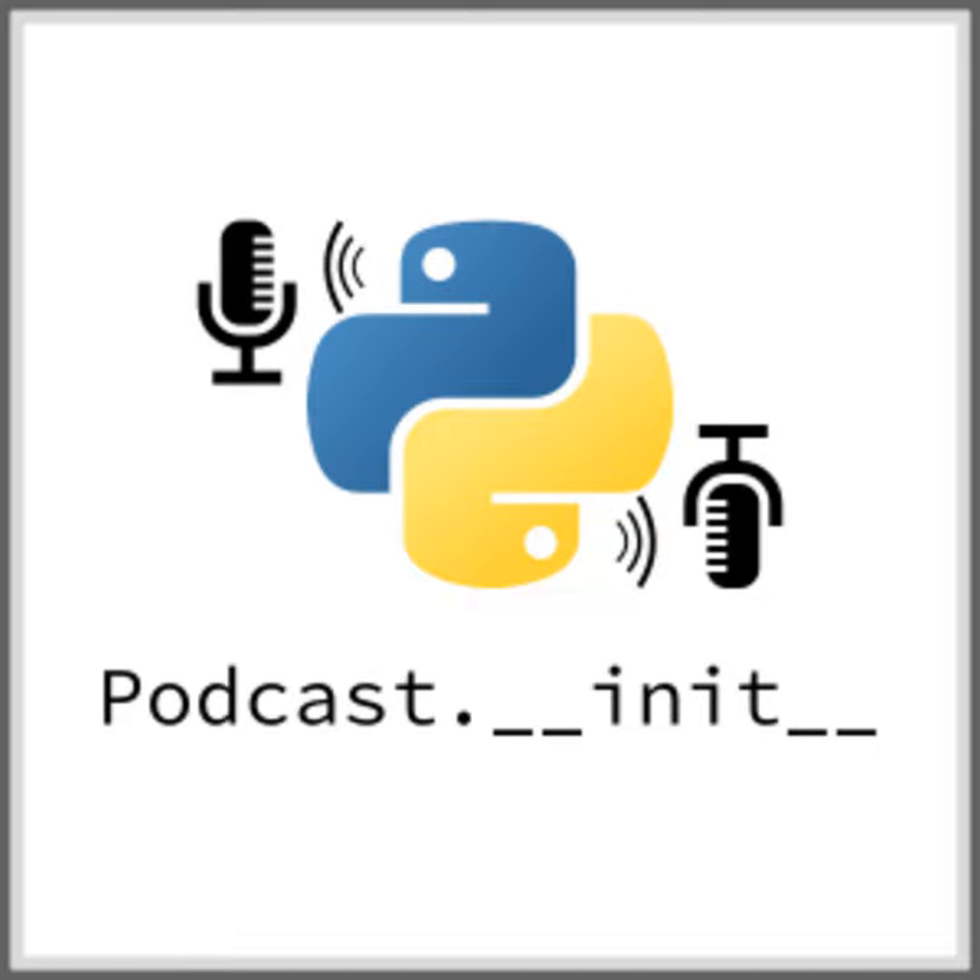Your host as usual is Tobias Macy. And today I'm interviewing Chris Moffitt about how Python is used to help manage business needs and processes in his work, and to share advice on this topic at Practical Business Python. So Chris, can you start by introducing yourself?